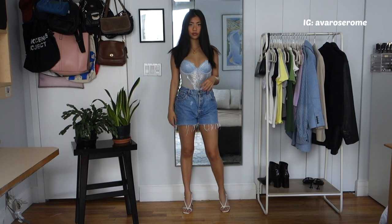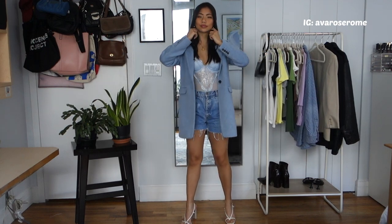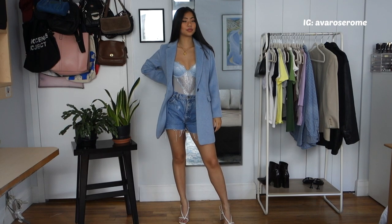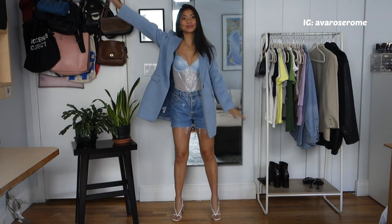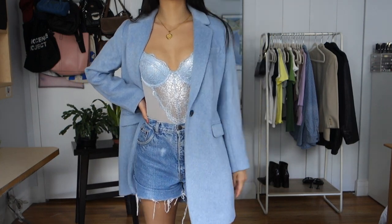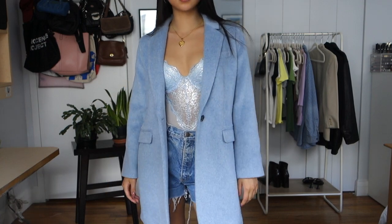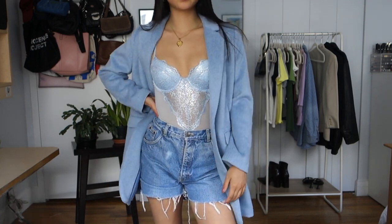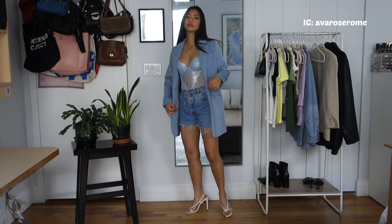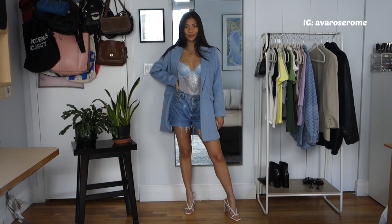If you wear it the right way it doesn't even look that intense — but that's just my preference. To cover up a little if it's breezy, I threw on the same long blazer coat from Loft, which is also blue. I love all three tones of blue — the denim shorts, the jacket, the top — they complement each other really well. With the addition of white heels, it's so cute and very spring appropriate.